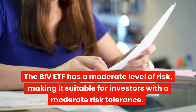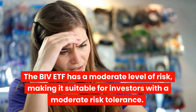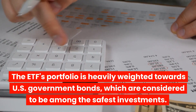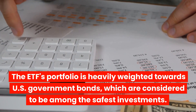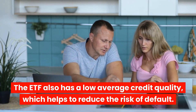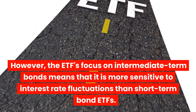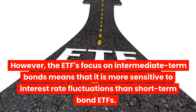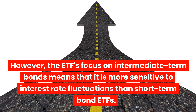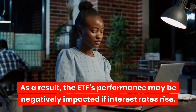The BIV ETF has a moderate level of risk, making it suitable for investors with a moderate risk tolerance. The ETF's portfolio is heavily weighted towards U.S. government bonds, which are considered to be among the safest investments, and it has a low average credit quality, which helps reduce the risk of default. However, the ETF's focus on intermediate-term bonds means it is more sensitive to interest rate fluctuations than short-term bond ETFs. As a result, the ETF's performance may be negatively impacted if interest rates rise.